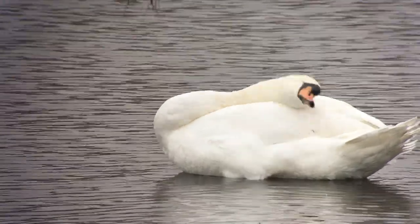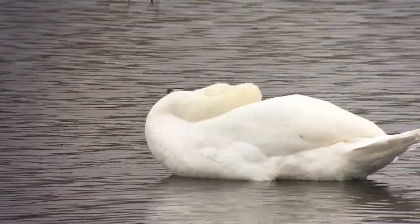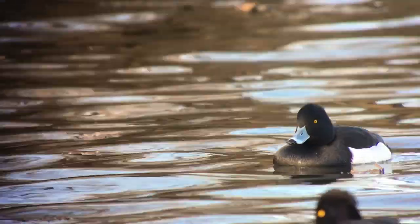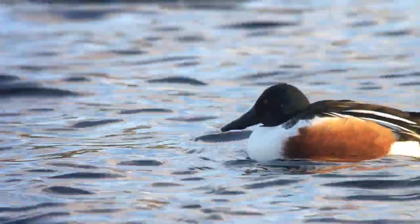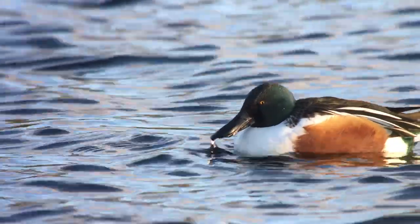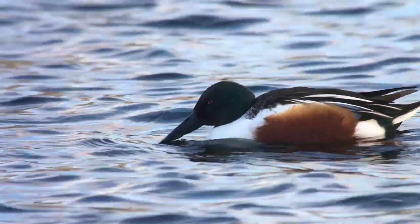Maybe one day we will see beavers swimming in the Serpentine, but even now this lake supports a wonderful diversity and abundance of life, especially in winter when wildfowl numbers are at their peak. This is the most important site in central London for the familiar, but still spectacular, mute swan. Diving ducks like common pochard and tufted duck can also be seen, alongside the beautiful shoveler, which uses its extraordinary spatulate bill to filter small invertebrates from the water surface.